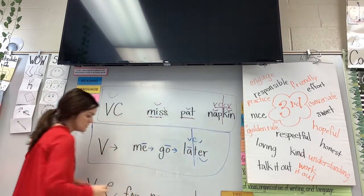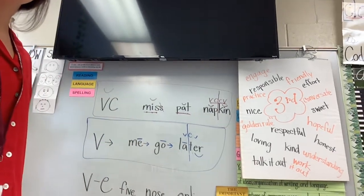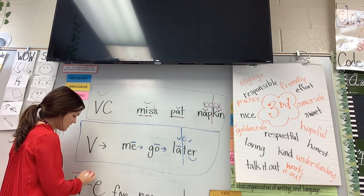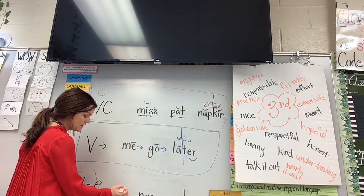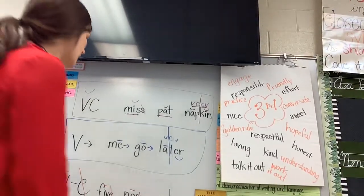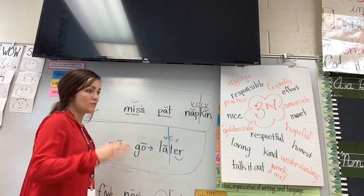The last pattern we do is the vowel-consonant-E pattern. When they were in younger grades, they might have heard it called the sneaky E, but it's vowel-consonant-E. The vowel is long and the E is silent. A word like 'five' follows that pattern, or 'nose.' Even a multi-syllable word like 'online' — 'on' is one part, and 'line' follows the vowel-consonant-E pattern. So those are our three ways that we code our phonetically correct words.